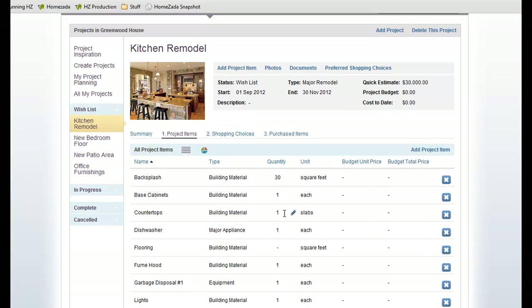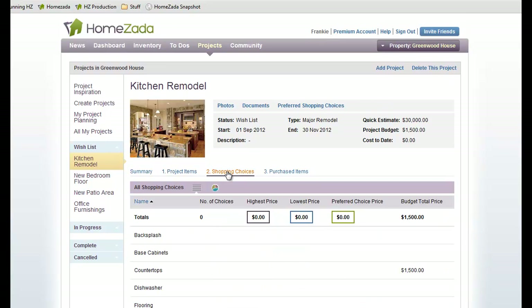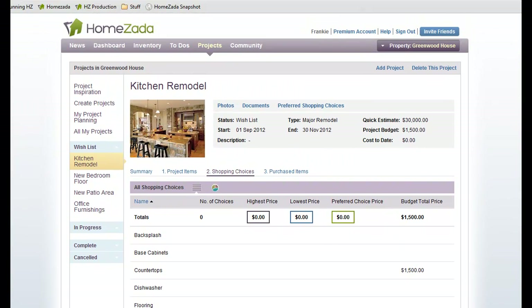What Humzada also allows you to do is go to every single one of these line items and give yourself a budget. Here I've gone to my Countertops line item and given myself a $1,500 budget, allowing you to go through each individual item and set a budget. It also sets the stage for another tab called Shopping Choices, where Humzada is going to save all of your different internet research from different shopping sites. All the items are listed here, but we don't have anything in the grid because we haven't done any shopping yet.